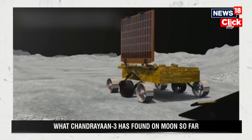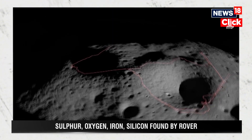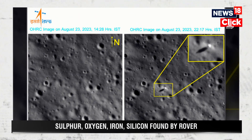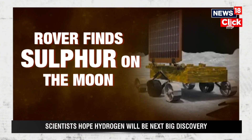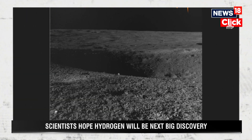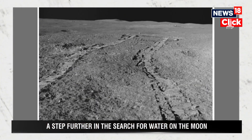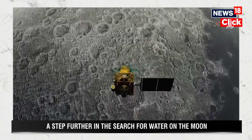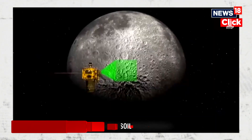While the rover hunts for water on the Moon, it has made another big discovery — several elements near the lunar south pole. ISRO has confirmed the presence of sulphur, aluminum, calcium, iron, chromium, titanium, manganese, oxygen, and silicon on the lunar surface near the south pole. The laser induced breakdown spectroscope instrument on board the rover was instrumental in these discoveries.